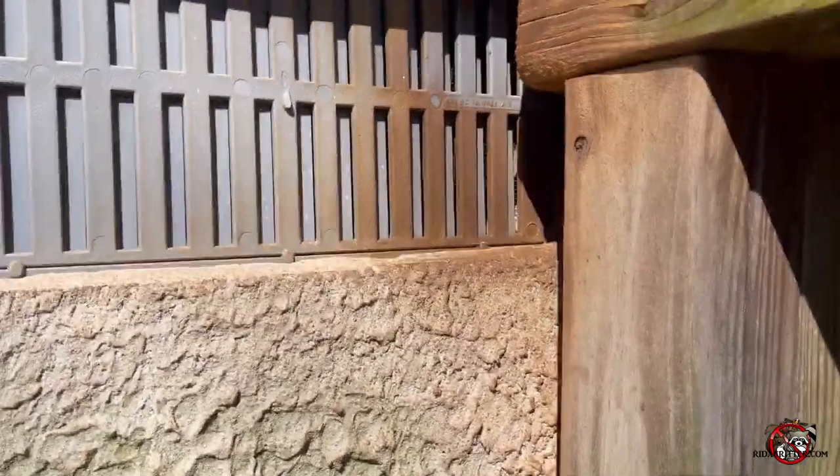It's pretty amazing how we can find the smear marks of rodents. I guess you can call it some kind of CSI. And it's going up under a deck.